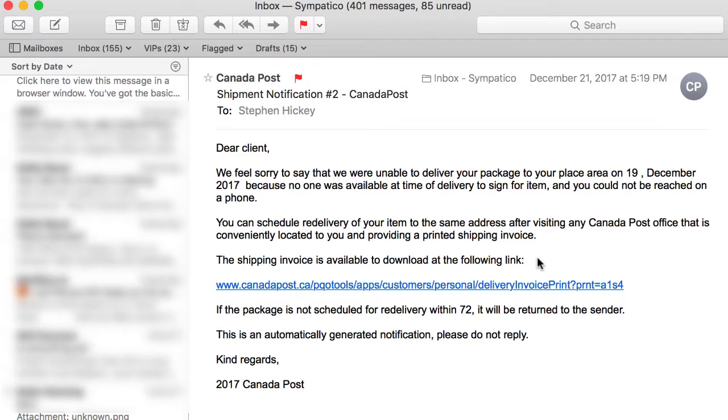The fastest way to understand if this is a fake email is to take your mouse. They say 'shipping invoice is available to download at the following link.' I would not touch any of these emails. What you want to do is delete them right away — go into your inbox or delete box and delete them out of there.